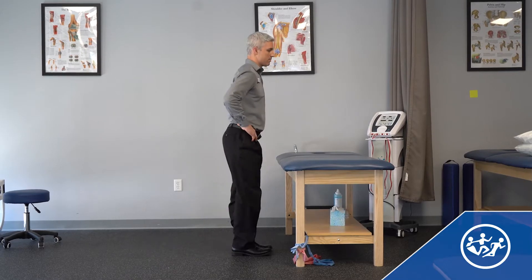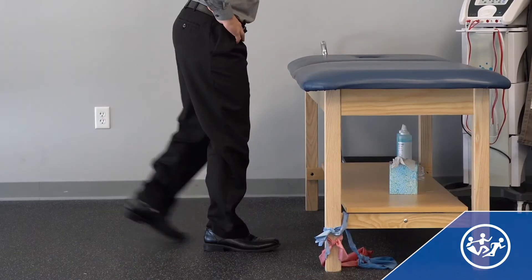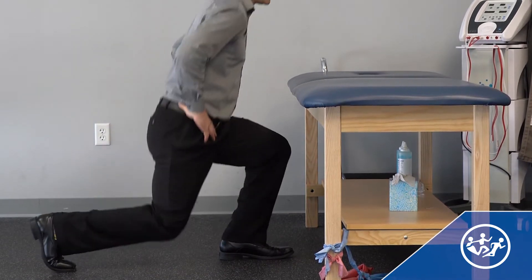This next exercise is a convenient one, because you can keep your desk in front of you and use it as a guide or for a little help with your balance. You'll stand with the desk in front of you, then take a step back — really think of it as getting that back foot out of the way, because you want that front leg bearing most of the weight.